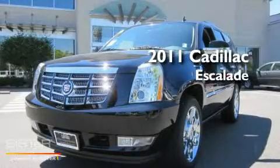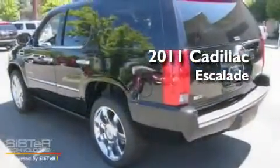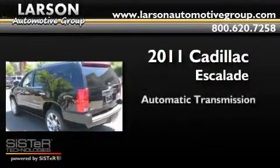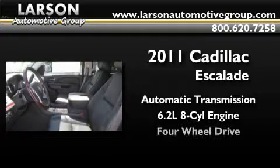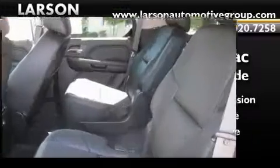This is a brand new 2011 Cadillac Escalade. This SUV has an automatic transmission, a 6.2-liter V8, and the added capability of four-wheel drive.